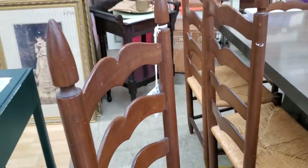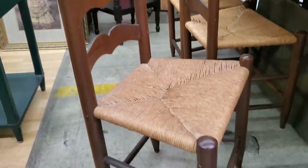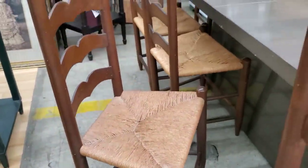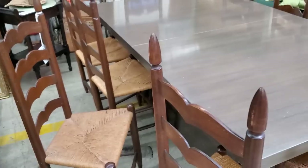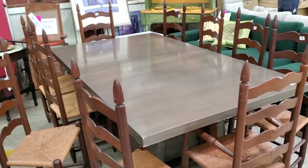They had all of these chairs — I think they had actually 10 of these chairs. They were less than $30 per chair, and I thought they were in excellent condition. The caning on the seat was perfect. It's really rare that I run across that many chairs in that good of a condition that match.